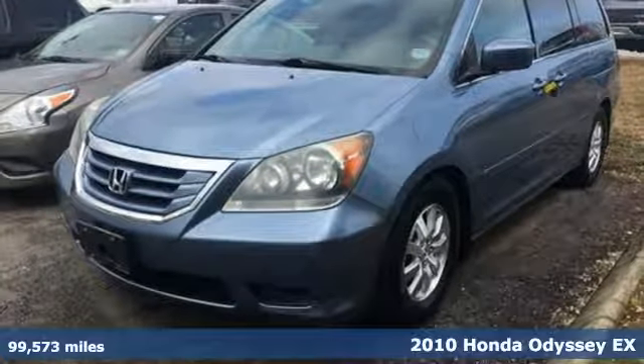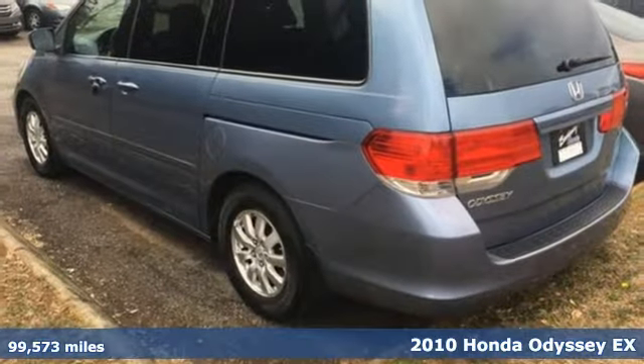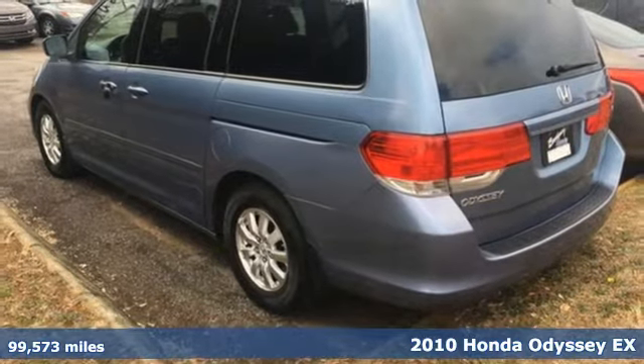It's a 2010 Honda Odyssey. Honda has a world-renowned reputation for reliability.